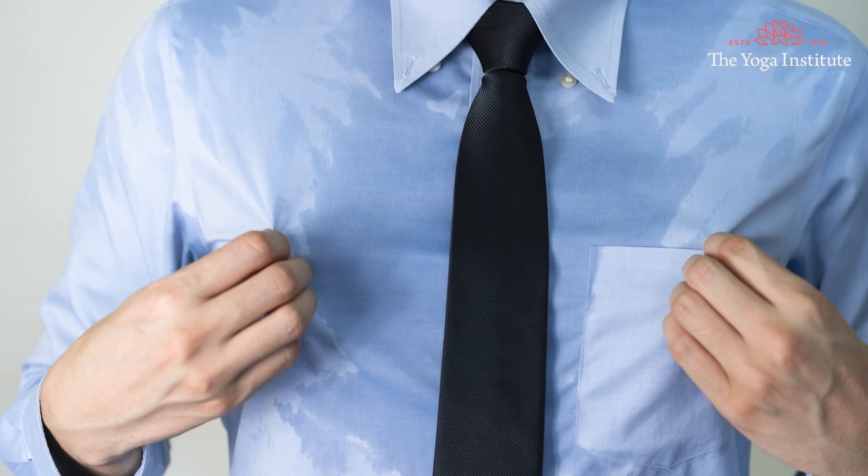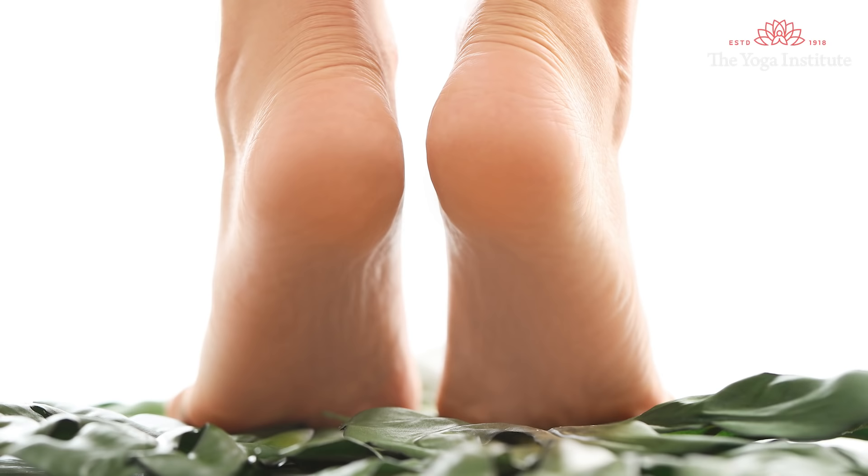But sweating becomes a big problem for those who sweat profusely in spite of cold climate, and this is definitely a problem. There are some people who sweat only on their palms as well as on their feet. They sweat so much that their hands are always wet, and when walking on a clean floor, you can see footprints and water there. They say this is their problem and they don't know what to do about it.